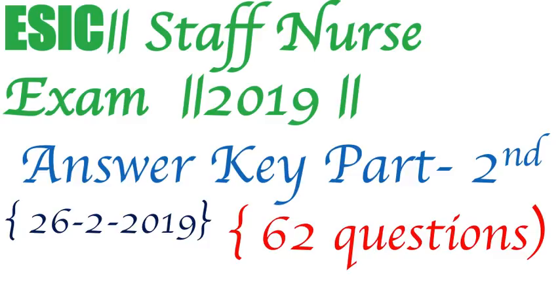Hello friends, welcome to my YouTube channel Medical Hub. This is the second part of the 26 February 2019 Staff Nurse Exam, with the remaining 62 questions with answers.